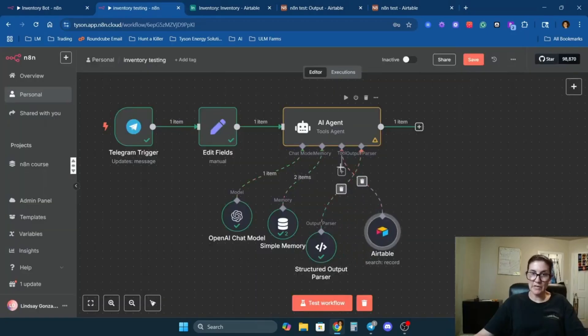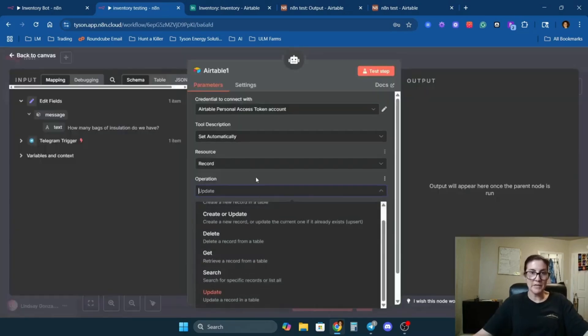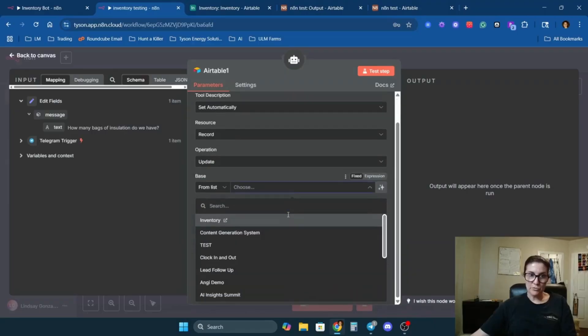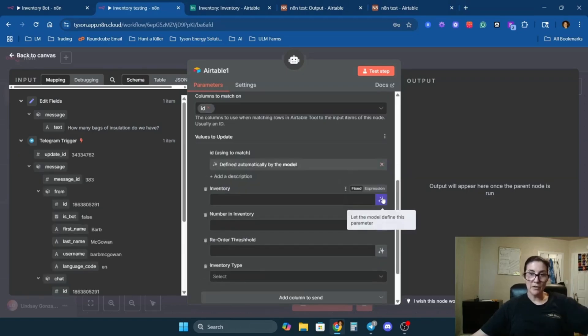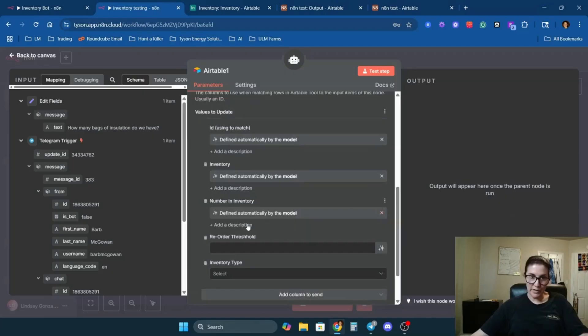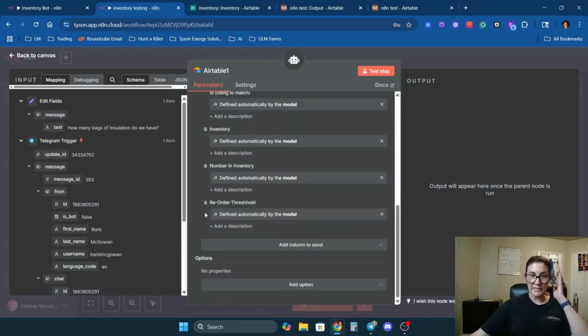The first tool is 'Search' so the agent can look up items we reference in Telegram queries. Select the correct base and the inventory table, and let the model define the parameters. Now the second tool is 'Update Record' — I don't want people adding items to inventory arbitrarily, so adding new items is for the production manager. Everyone else gets the ability to adjust quantity and make queries. Connect it to the inventory table and let the model define the ID and number in inventory parameters.